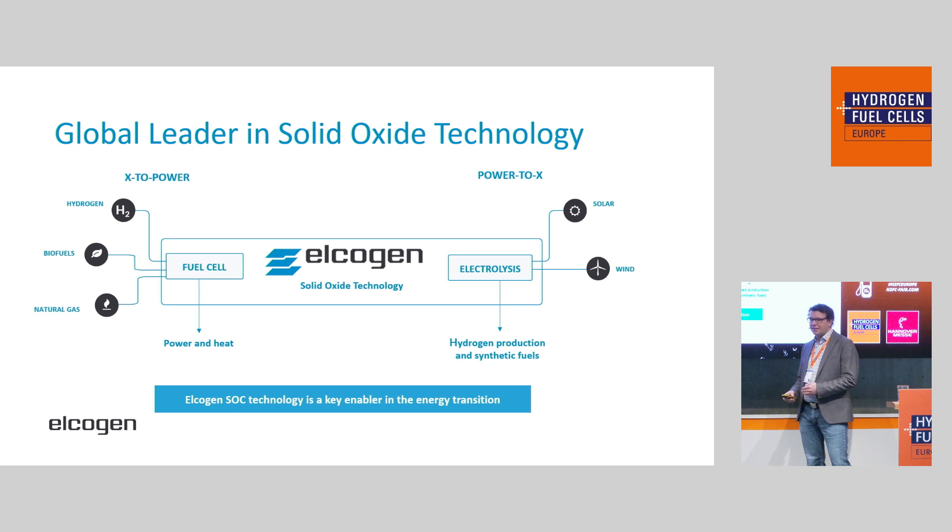The nice thing is that the same cell and the same stack can work both as a fuel cell or electrolyzer. This high temperature process has a couple of advantages — mainly if you look at the fuel cell, we do what we call X to power. You can actually be very flexible with the fuels you use. We can use hydrogen, of course, but you can also use biogas or natural gas, and your fuel cell stack will produce both power and heat. If we look at the electrolyzer use case — power to X — you can use water, steam, and electricity to produce hydrogen. But you can also put CO2 into your input stream and produce synthesis gas directly.